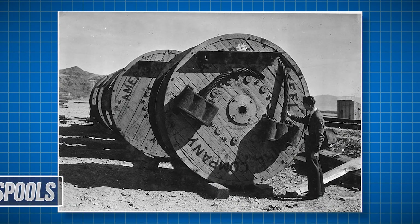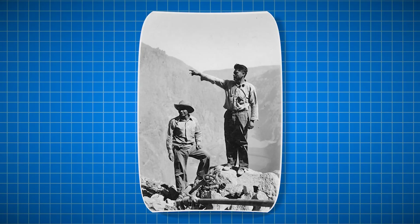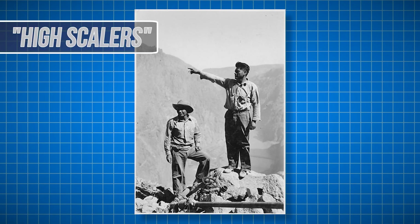The cables used to carry workers to their stations each day were not small. These spools contained the cables used just for that purpose. If one of these cables failed, tens to hundreds of workers would perish. The native Apache people employed on the project mostly worked as something called high scalers — crews who would secure equipment and material in otherwise hard-to-reach places, as they were best suited to the site's topography.